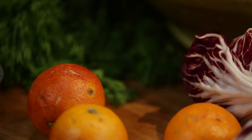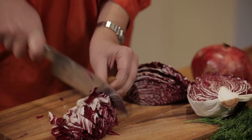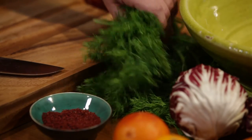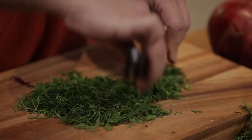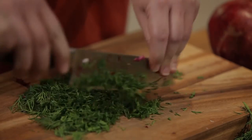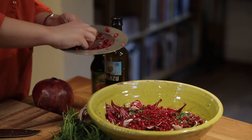The next salad I'm going to make is a radicchio, blood orange, and pomegranate salad. When people think about dill, they think about fish — not so in the Middle East. We put it in rice, we put it in salads, and it's so versatile. If any one fruit or vegetable could typify the Middle East, it would be the pomegranate.